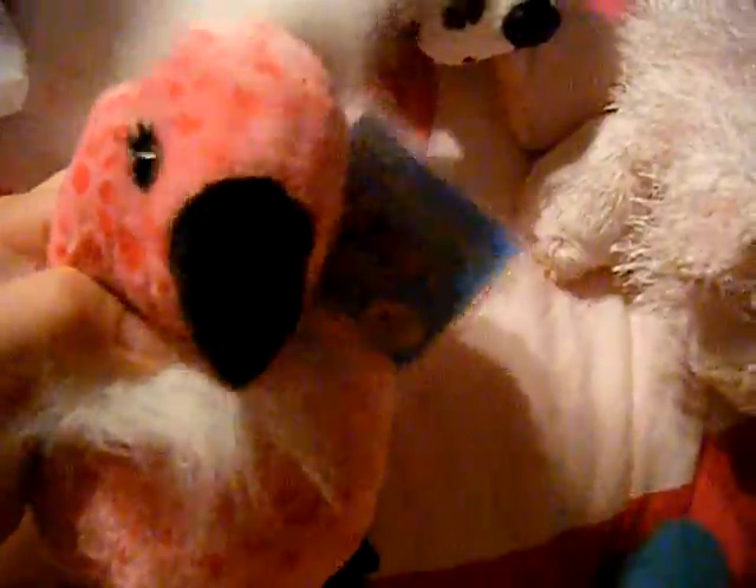I got all that stuff at FYE. Their Webkinz are like two for $25 and three for $35 and so on. Thanks for watching guys. Bye.